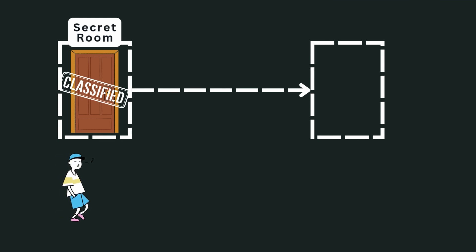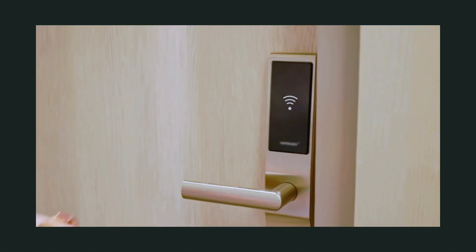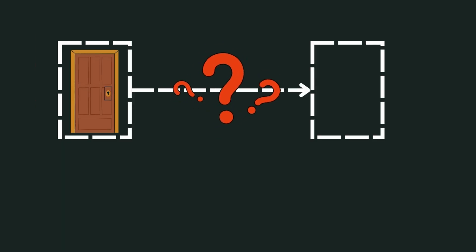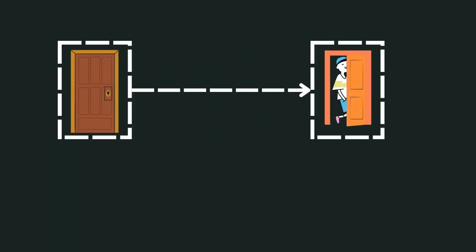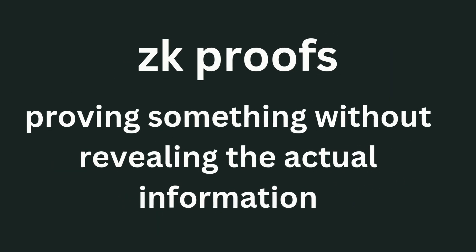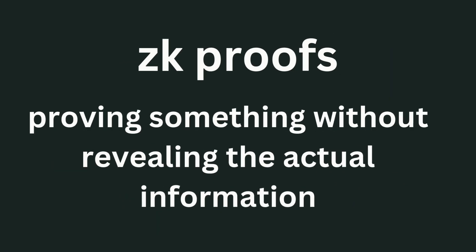Let's talk a bit about ZK proofs, or zero-knowledge proofs. Imagine you need to prove to someone that you know the secret code to a locked door. Instead of telling them the code, you simply walk through the door and come out on the other side — they don't know the code, but they know you do. That's the concept of ZK proofs: proving something without revealing the actual information, which is what makes them so secure.